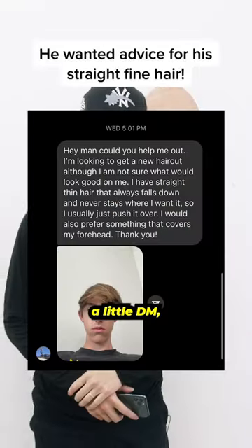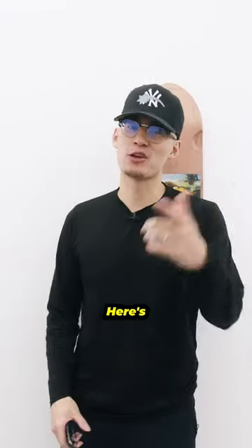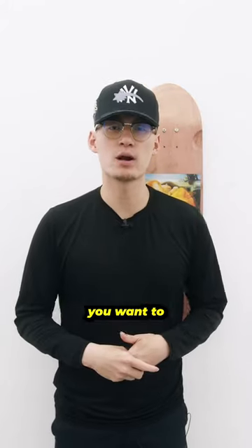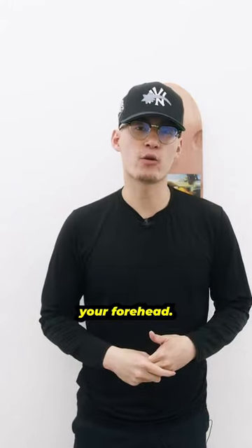So, our boy Luca gave us a little DM, asked us for some hair advice, and here's what we think. You said you have thin, fine hair that falls down, it doesn't really stay where you want it to, and that you prefer something to cover your forehead.